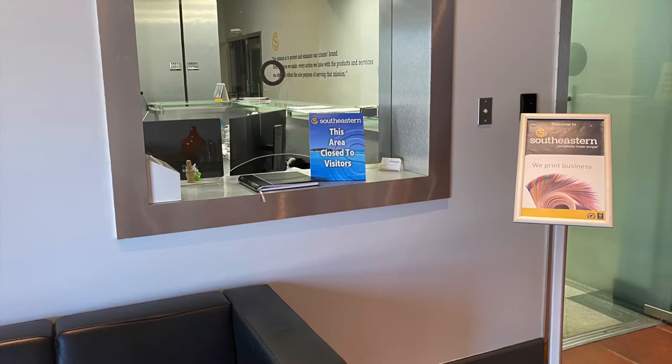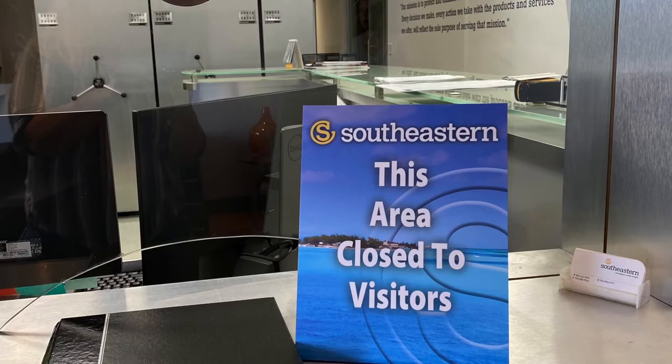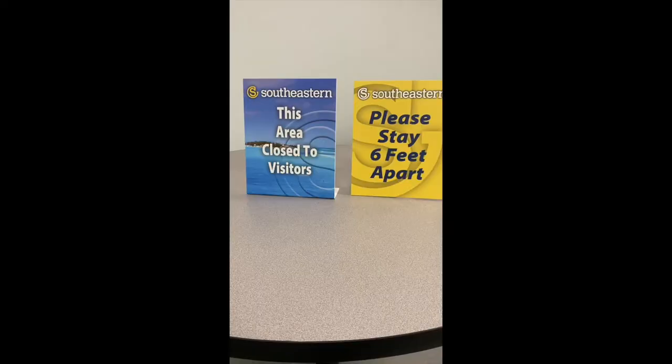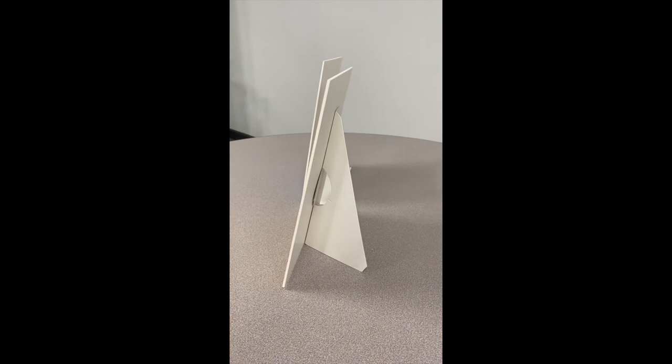For temporary messaging, heat bend or easel back signs are the best choice for desks or countertops. Static clings that adhere to windows or mirrors are a great option when posting up-to-date hours of operation or reminders to wash your hands. Posters on easels are also simple and economic ways to communicate your messaging. These are just a few ideas — the options are endless.